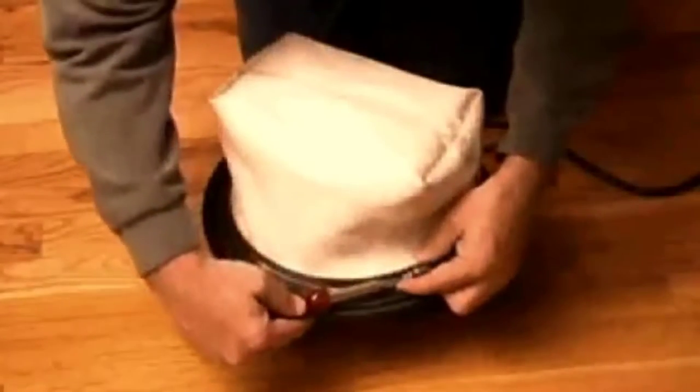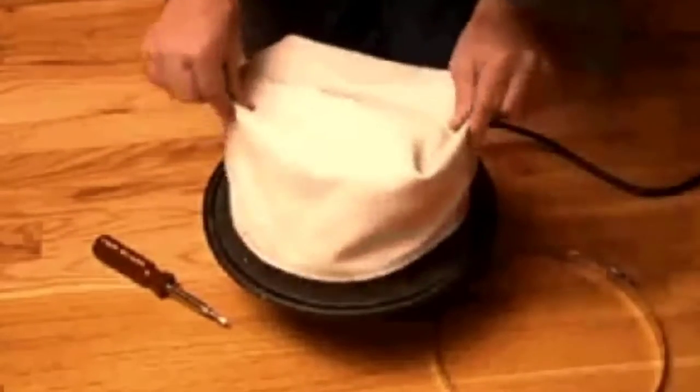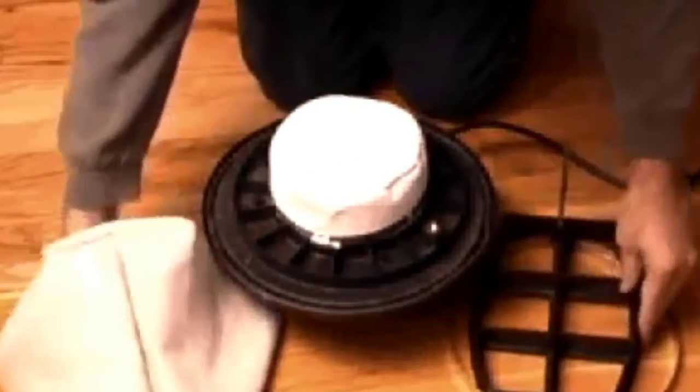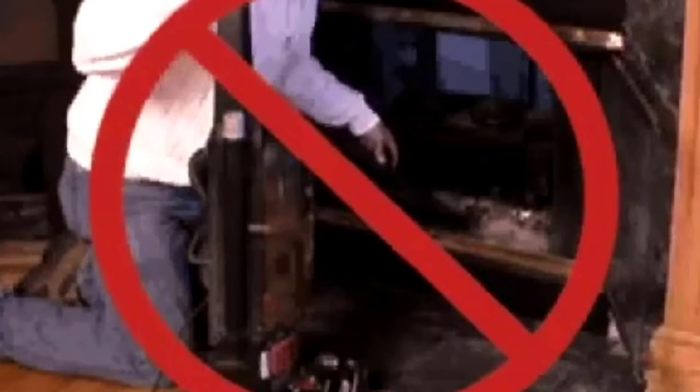The filtration system is excellent on this machine, using two different layers to make sure all of the ash stays inside. Best of all, you can access and clean the filter without having to open the machine, making it much easier to maintain. When emptying, it comes with an easy carry handle and a locking lid. The capacity is three gallons, which can be kind of heavy for some users, but with that capacity you can wait longer between empty cycles, making it even more convenient.